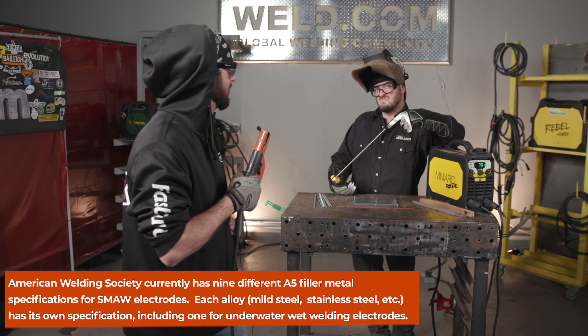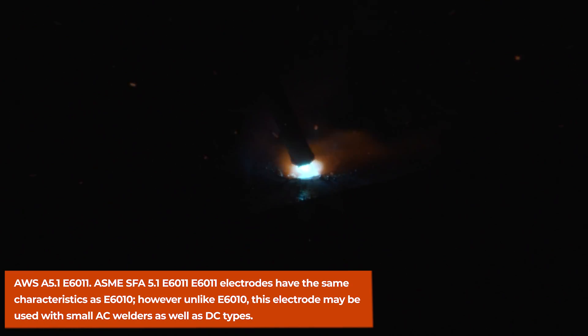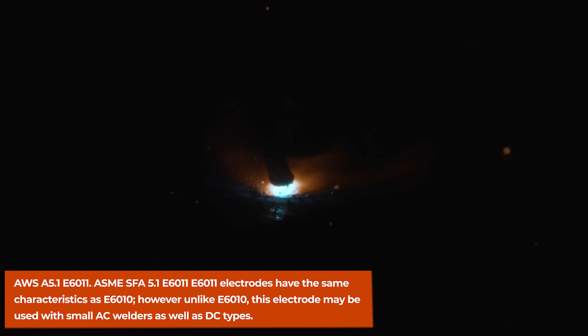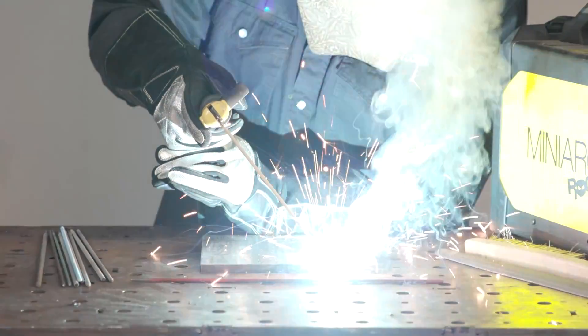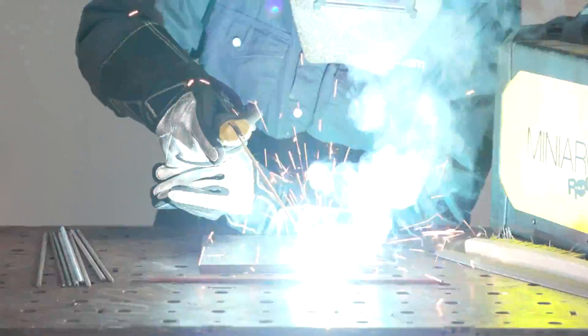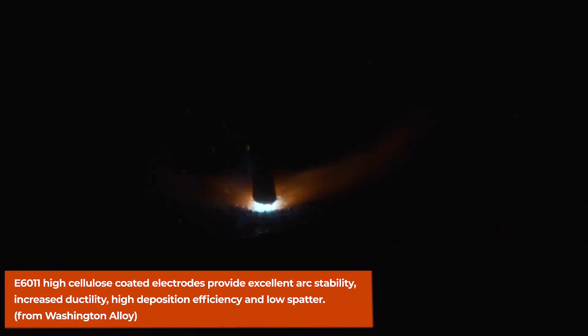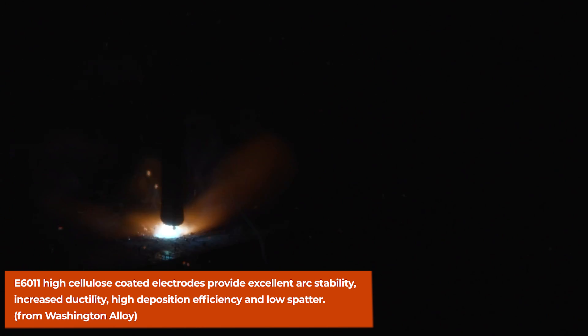First up we've got the 6011. He seems to have had a pretty easy arc strike — really easy to light up, good stable control. Not a lot of spattering or sputtering. He's likely doing a whip motion — moving back and forth with this fast-freeze electrode. The rod was easy to restart, easy to light right back up. Running around 74 amps for this 3/32 electrode, the 6011 wraps up as a pretty smooth welding rod.